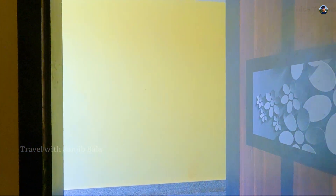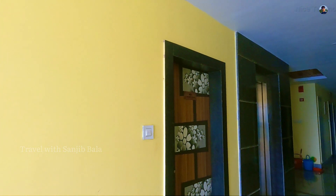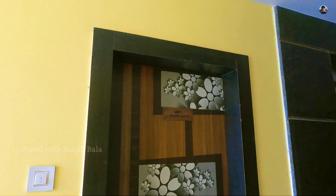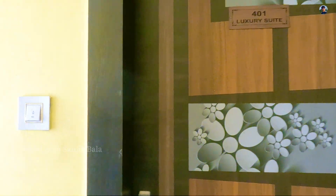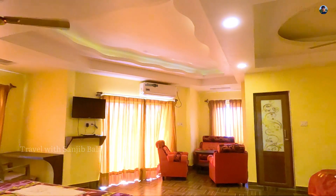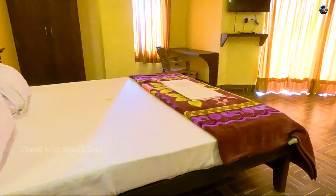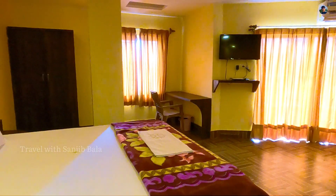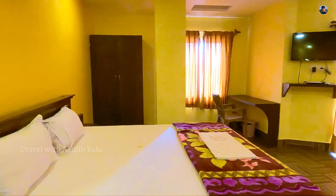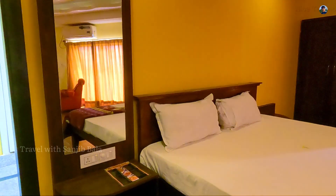We have to work here with our staff to help you. We will talk here. This hotel is the best room. This room is the best room. I have seen this room. This room is 800 square feet. It is the best room.